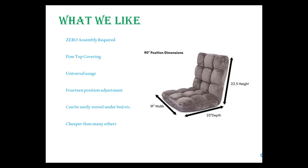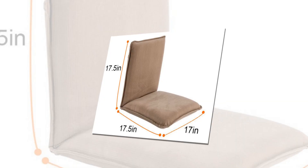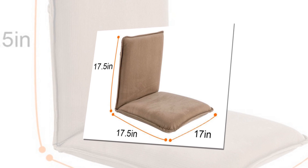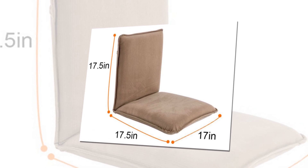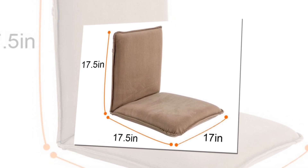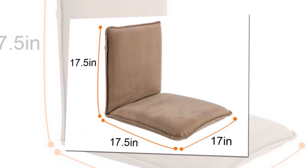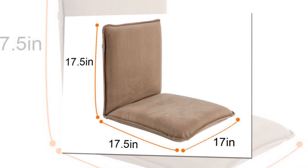Fourteen position adjustment, can be easily stored under a bed, cheaper than many others, and provides extra seating capacity.